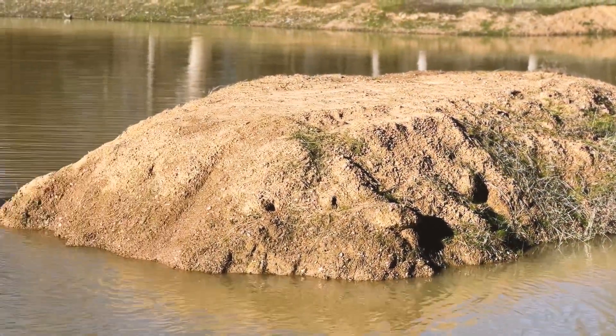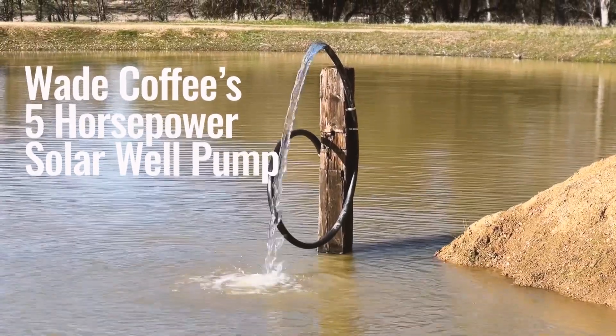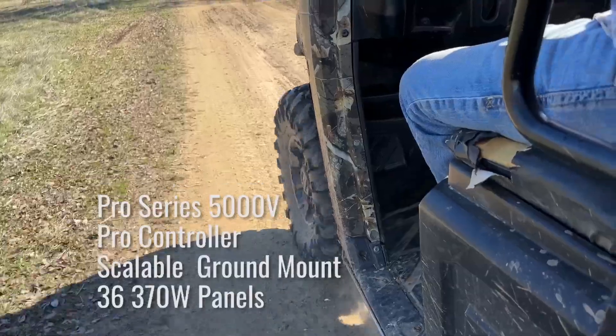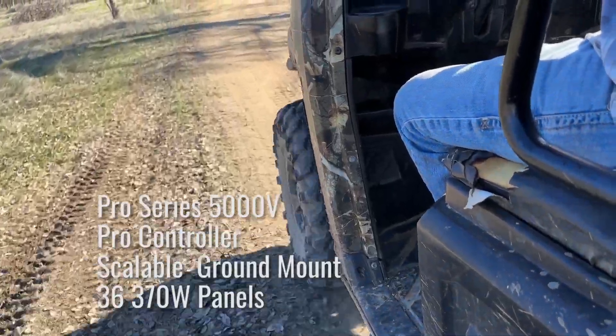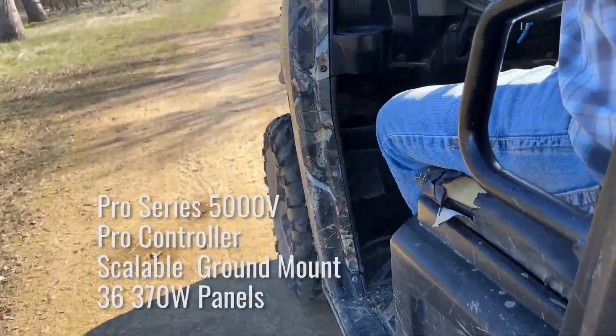My name is Wade Coffey and I put the sun to work with RPS solar pumps. Water is a precious commodity here in California and we want to keep it here for irrigation, cattle, recreation, being able to cool down in the summertime. The possibilities are endless if you're able to put water in a hole like this.